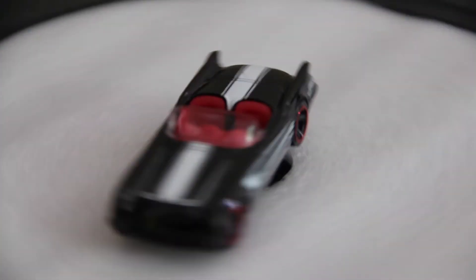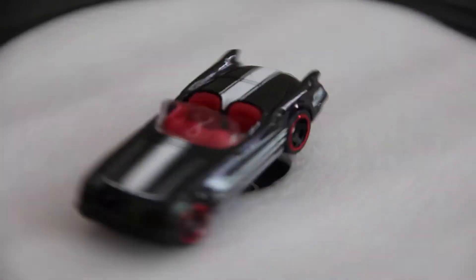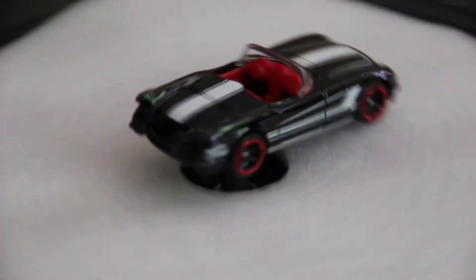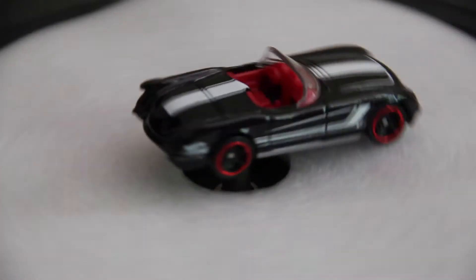So taking this model out of the booster, it automatically reminded me of the 62 Ford Mustang — just the size and the shape of it. I mean, this one's a bit bulkier, but it just really reminded me of it.